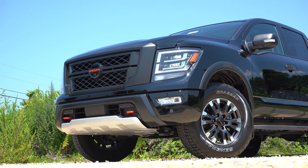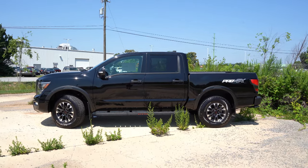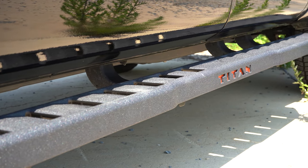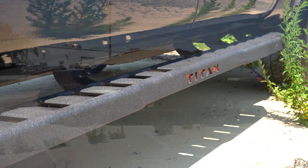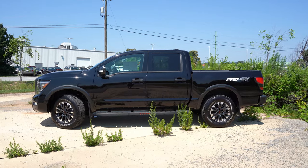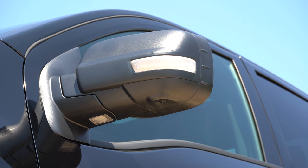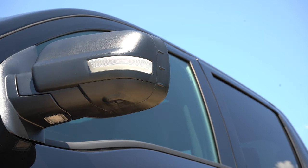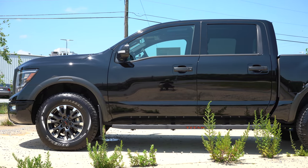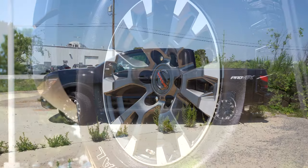Moving to the side: black window surrounds come standard, Pro-4X badging on the tailgate looks good. Running boards are optional — extremely heavy duty and they stick out pretty far, making it easy to step up. I like the red Titan lettering on the running boards. Power-adjustable black side mirrors come standard, heated as well. With the Pro-4X Convenience Package we have today, you also get integrated turn signals, puddle lights, reverse tilt-down feature, and an auto-dimming side mirror. Rear privacy glass comes standard. The wheel configuration is 18-inch dark-finished aluminum alloys.